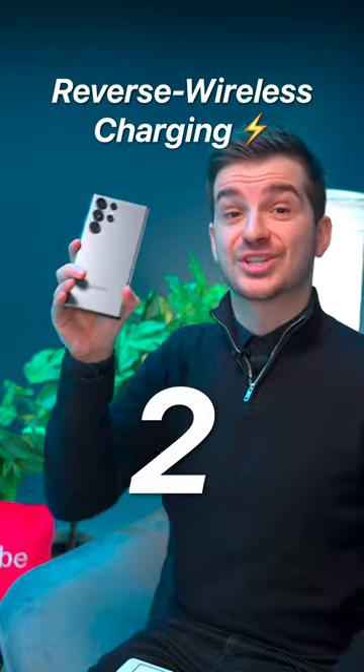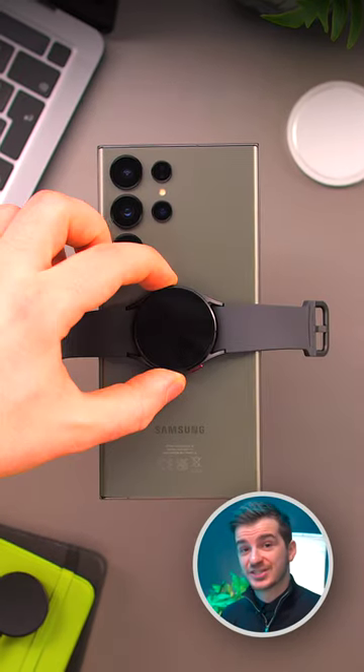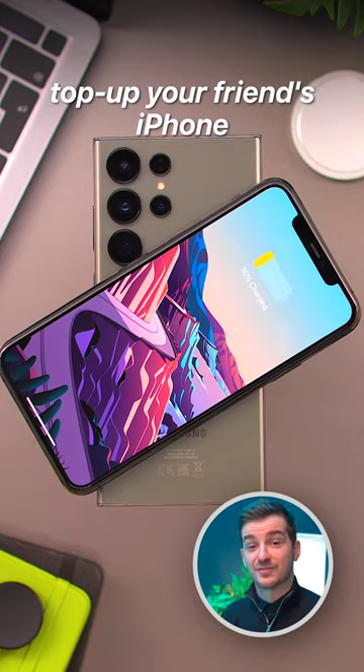2. Reverse wireless charging. The most convenient way to charge your earbuds, smartwatch, or top-up your friend's iPhone.